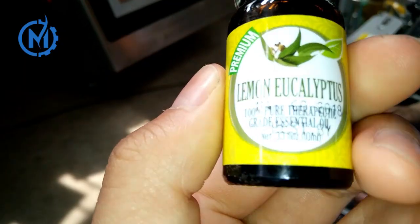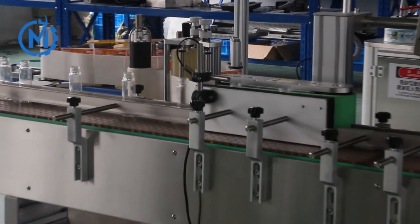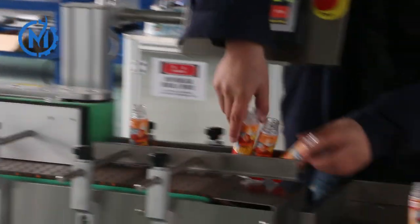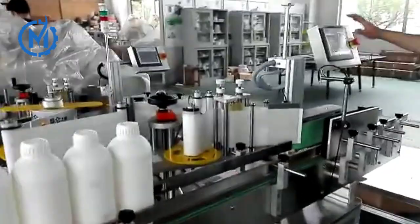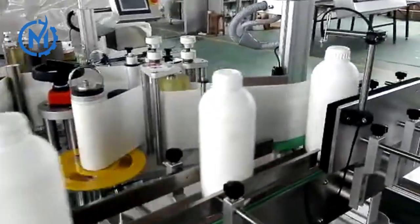This machine can be used for full or half-week labelling of various circular bottles. It is widely used for labelling different sizes of round bottle products such as round cans and round bottles in industries such as cosmetics, food, pharmaceuticals, and light industry.